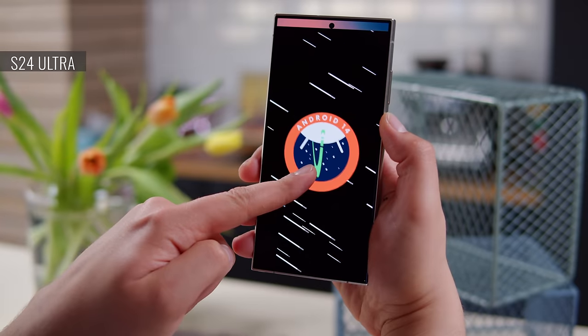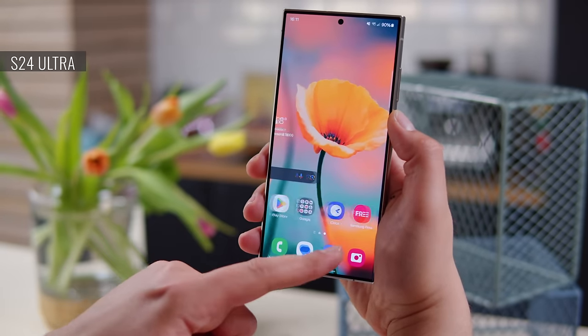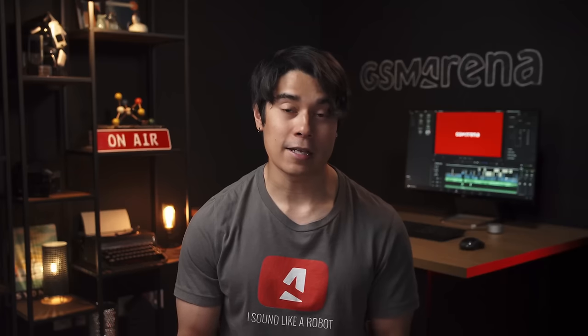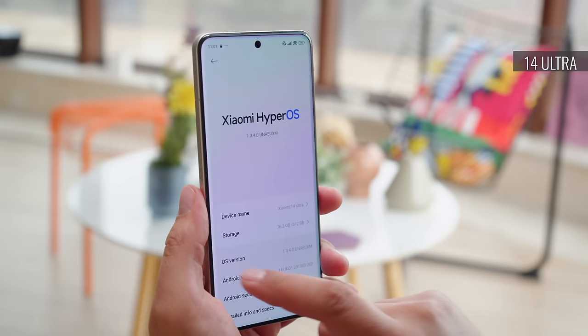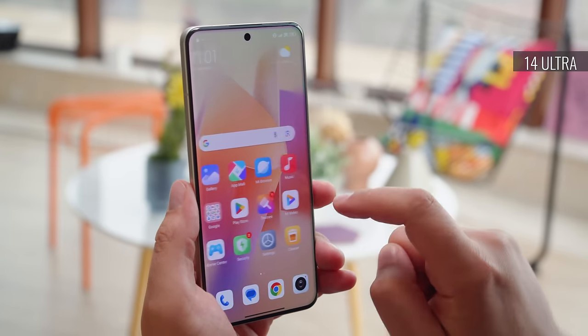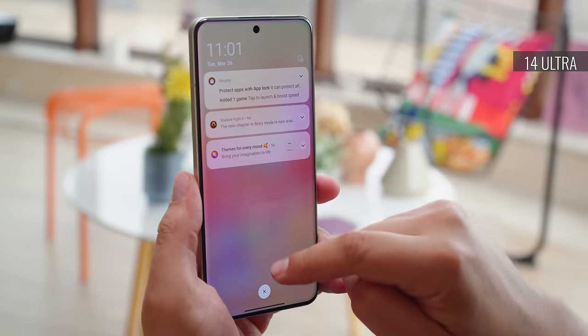While both are Android phones, the software experience is different. The S24 Ultra comes with Samsung's latest One UI, which brings a suite of custom features including cutting-edge AI features developed in collaboration with Google. Meanwhile, the Xiaomi 14 Ultra runs Xiaomi's HyperOS interface. It also promises advanced AI-based features, but these should be coming to the phone later down the line via software updates.